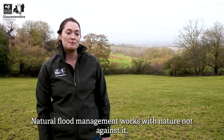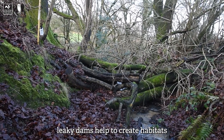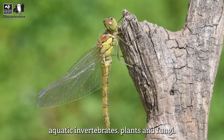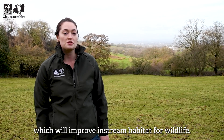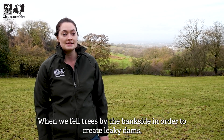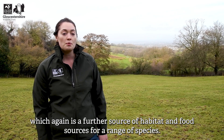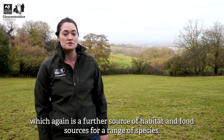Good soil management practices and tree planting help water to more easily permeate into the ground. Natural flood management works with nature, not against it. Leaky dams help to create habitats and food sources which are important for a range of species such as aquatic invertebrates, plants and fungi. Over time, NFM measures will help to improve water quality, which will improve in-stream habitat for wildlife. When we fell trees by the bankside to create leaky dams, this allows sunlight to reach the watercourse and its banks, promoting the growth of marginal vegetation — a further source of habitat and food for a range of species.